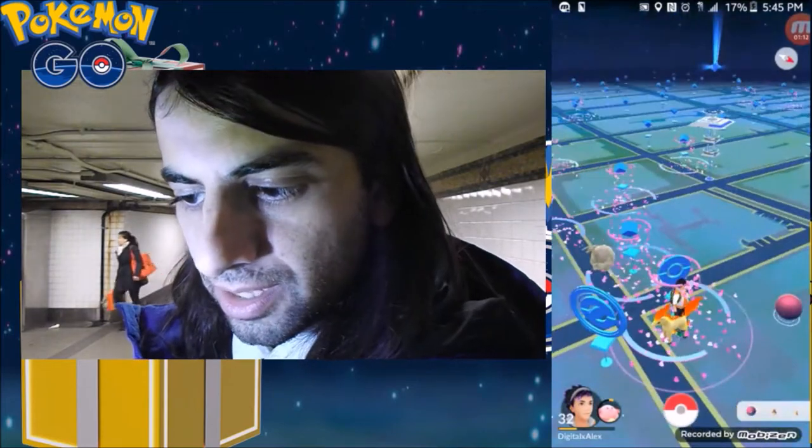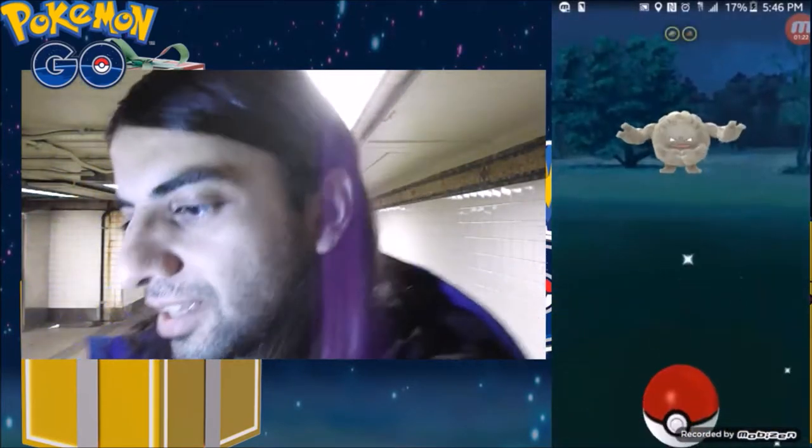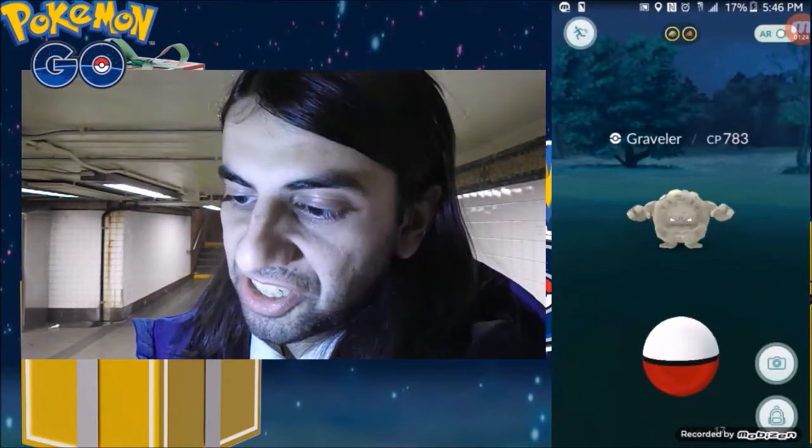Whoa, look at this - check that out. There's a Graveler right on sightings. 783. That's actually not too bad.